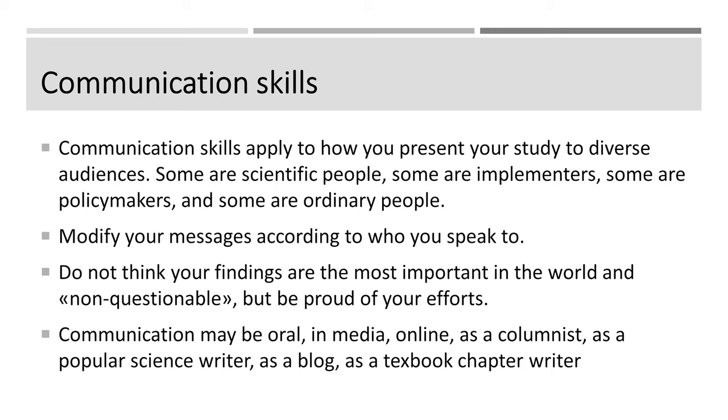Don't think that your findings are the most important in the world, though they are important. Don't think that findings are not questionable — but be proud of your efforts and say, this is what I found. Communication can be oral, like I'm talking to you now. It can be in the media, online, as a columnist — I've been a columnist for 10 years in the newspaper — or as a popular science writer: you write blogs, a textbook chapter, or a book. It needs to be something that you think about.